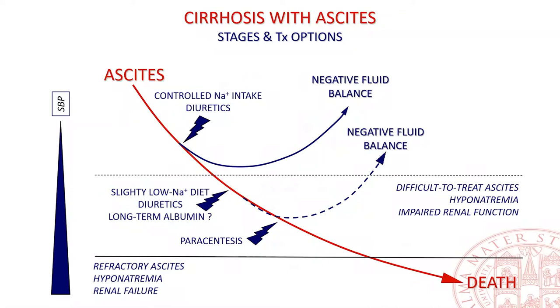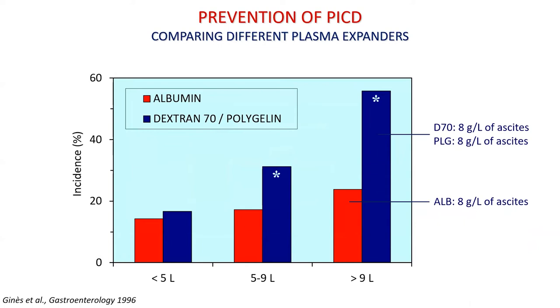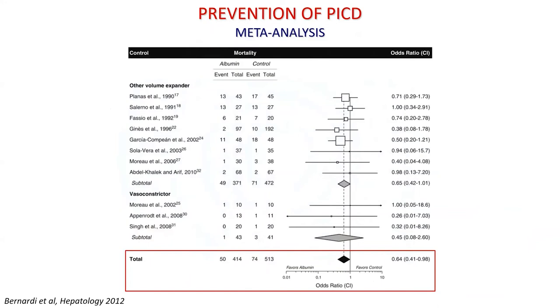In patients with more difficult-to-treat ascites, often associated with hyponatremia and renal impairment, inducing a negative fluid balance remains a relevant goal. Large-volume paracentesis is indicated in patients presenting grade 3 ascites. Long-term albumin administration is a new and most interesting option. The superiority of albumin compared with artificial plasma expanders in preventing paracentesis-induced circulatory dysfunction when five or more liters of ascites are removed has long been established. A more recent meta-analysis confirmed albumin's superiority, not only in preventing paracentesis-induced circulatory dysfunction but also its clinical manifestations such as hyponatremia and mortality.